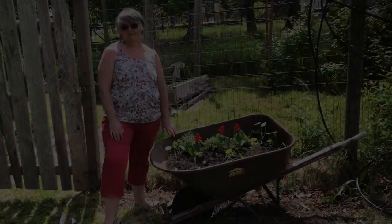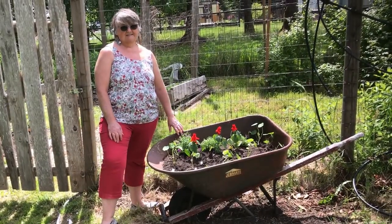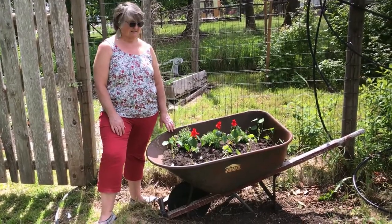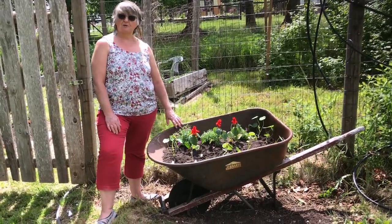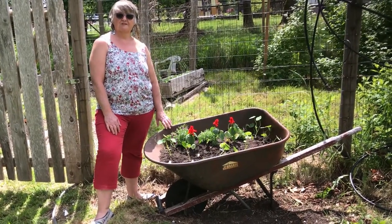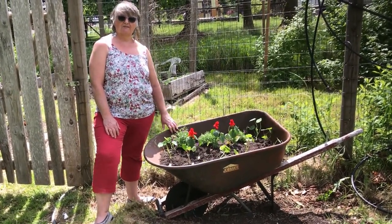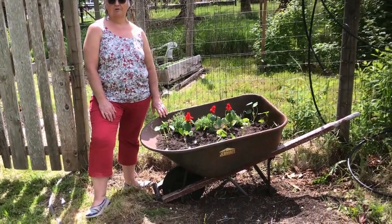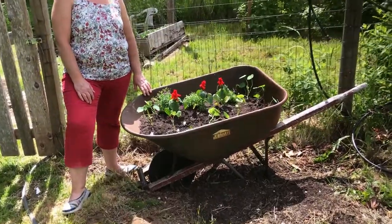Someone bought me this wheelbarrow over 30 years ago as a Mother's Day gift, because we always bought each other crazy things like that, and it served us very well until it didn't. So it's been lying in a grass pile for years — I tore it out, filled it with dirt, and decided it would make a lovely little garden for my flowers, just before I go into my vegetable bed.